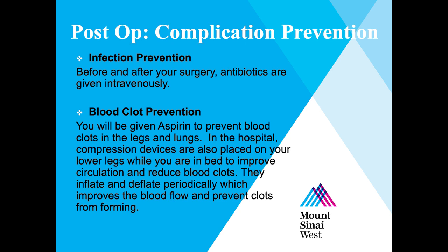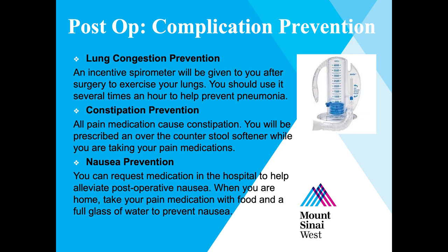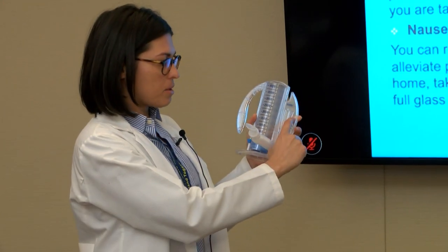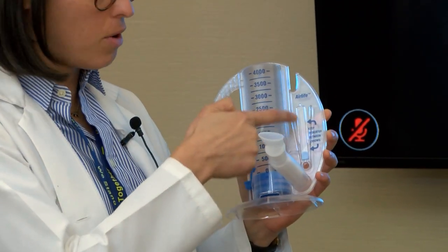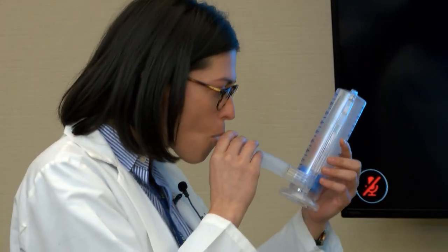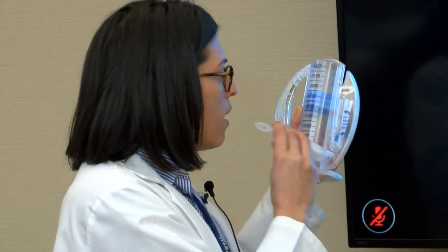To prevent lung congestion and pneumonia after surgery, you'll be given an incentive spirometer to exercise your lungs. You should use it several times an hour while in the hospital. Blow all of your air out, then suck in — the indicator will rise. There is a marker that says keep the indicator between the arrows. Try to do that 10 times every hour for the first 24 hours.